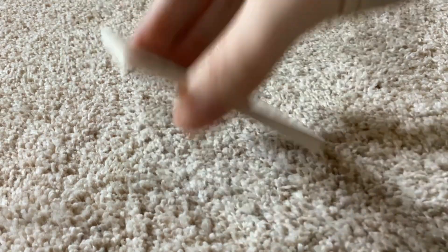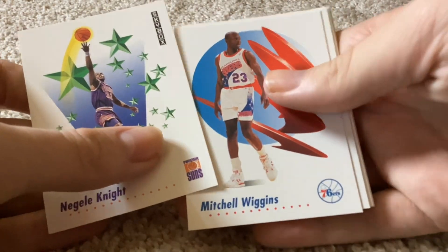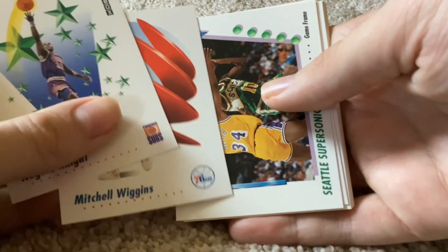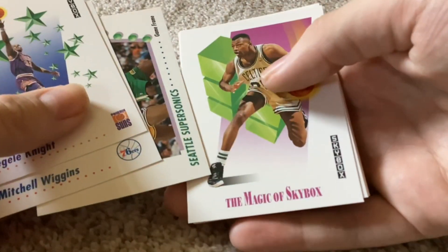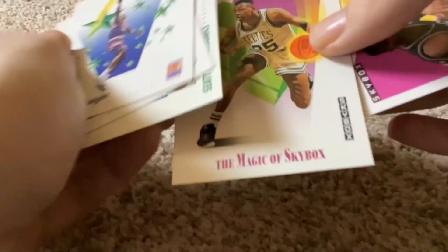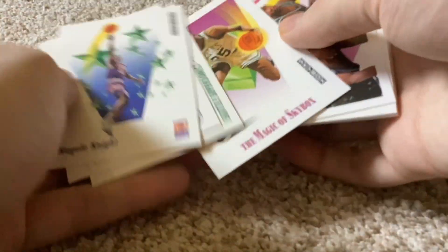All right, now that the wax is off, let's take a look at the cards. We have Nagel Knight, Mitchell Wiggins, team card for the Seattle Supersonics, the Magic of Skybox — I don't know who this guy is. That's Reggie Lewis, the Magic of Skybox. Reggie Lewis. Nice.